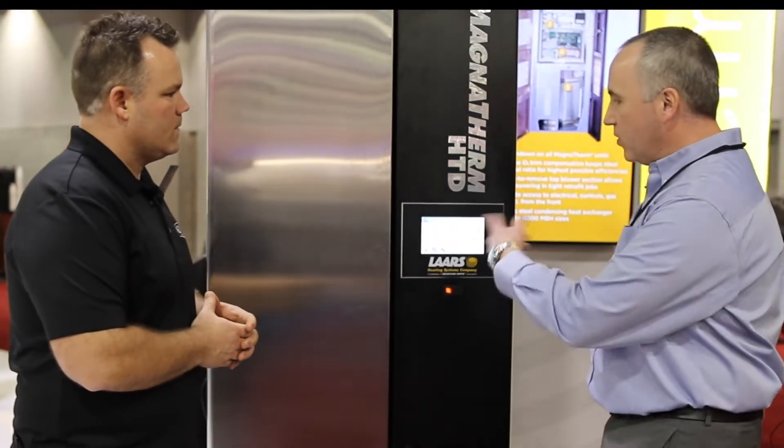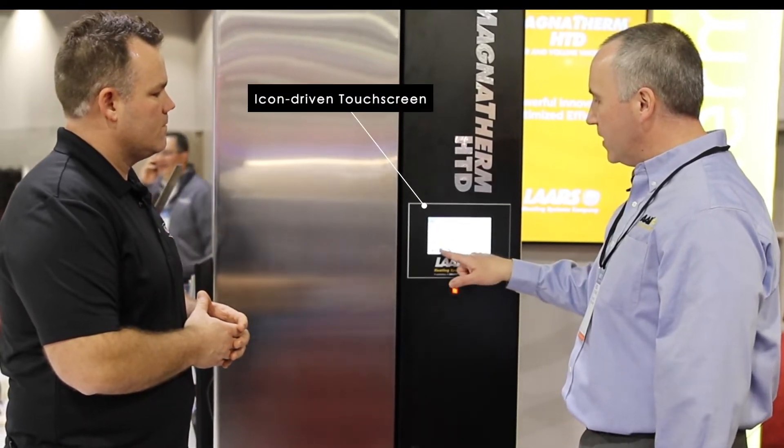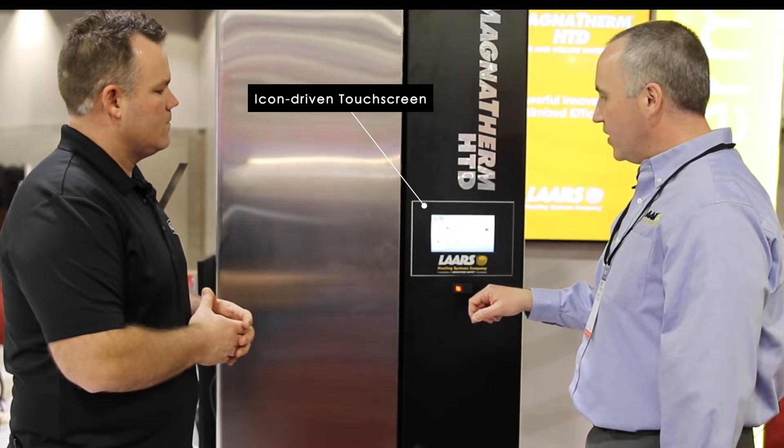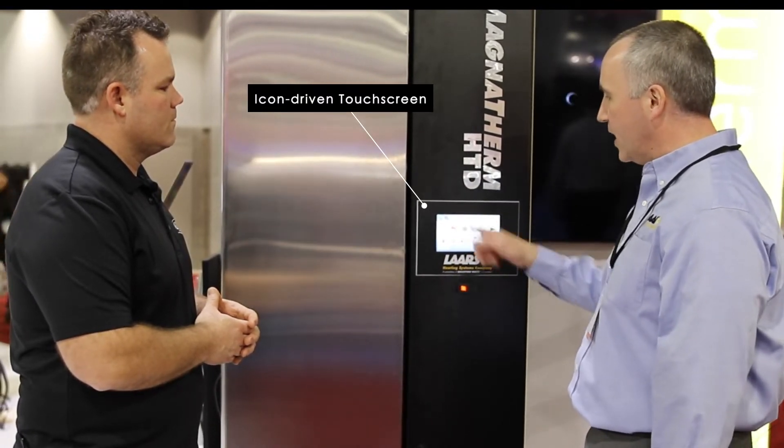So the first thing you'll notice is a different touchscreen. It has a lot more capabilities, but one of the things we did was make it icon-driven, so you can see simple pictures that can help drive you through the system, so you always kind of know where you are.